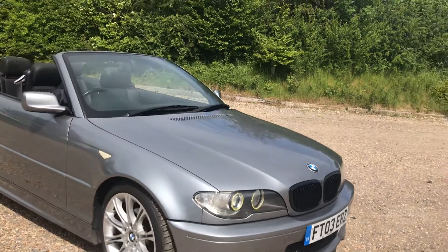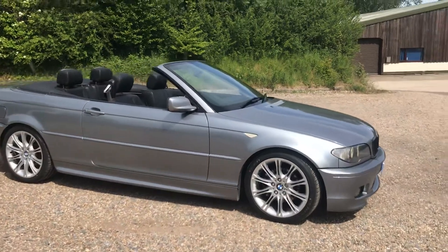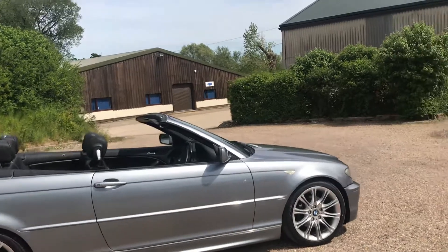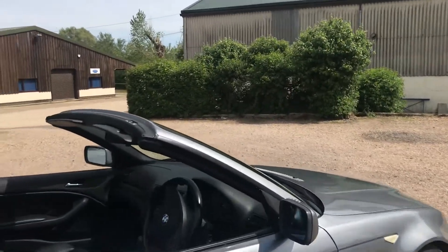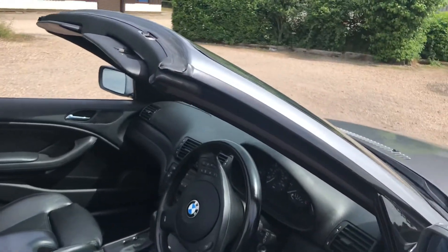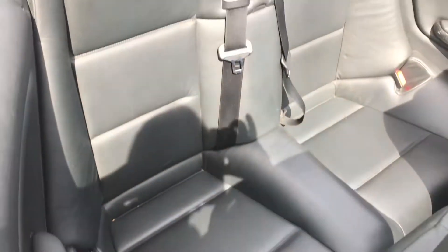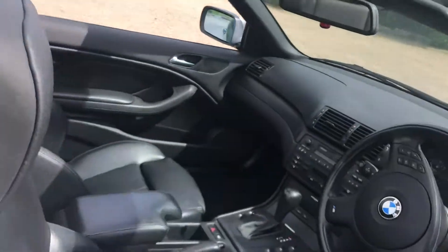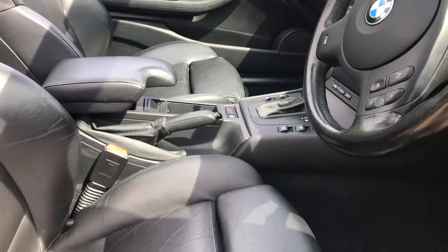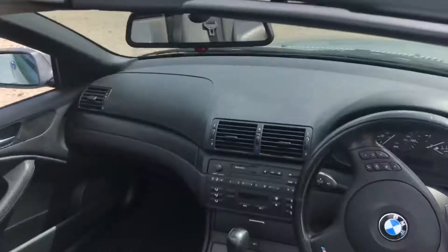The color is stunning — this lovely metallic grey combined with the black sport leather interior. It's a beautiful day for a convertible and the sun is out. The seats look really smart, very luxurious leather. You can adjust them all ways and they have memory seats, with limited wear but no holes — really beautiful.